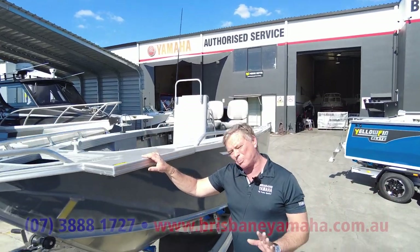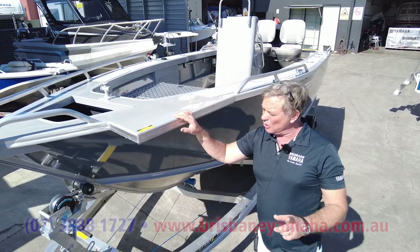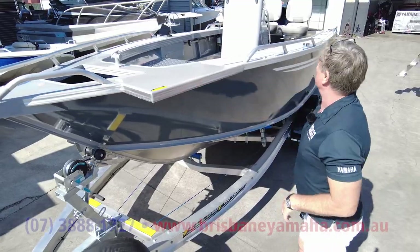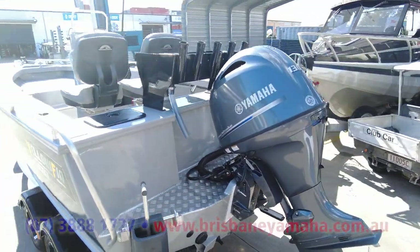Bow mount thrusters - most people now fish with a Minn Kota and we're a Minn Kota super store. You'll never buy cheaper, and about one in four boats we sell have a Minn Kota on it - that's why we're experts. Bait boards, burley buckets, self-draining decks.